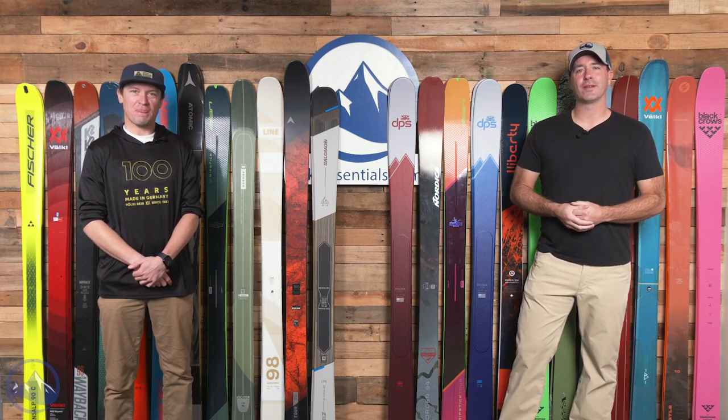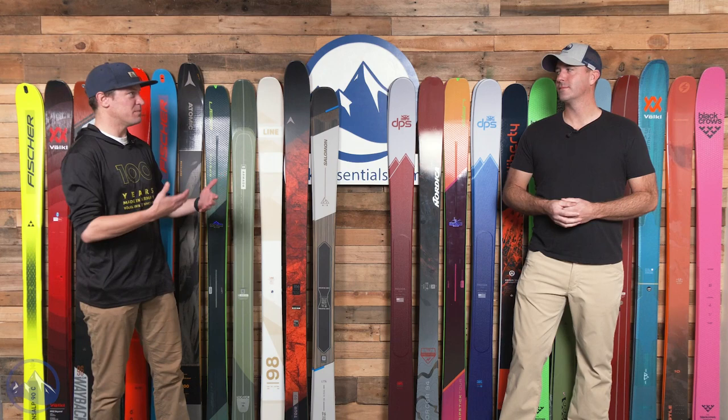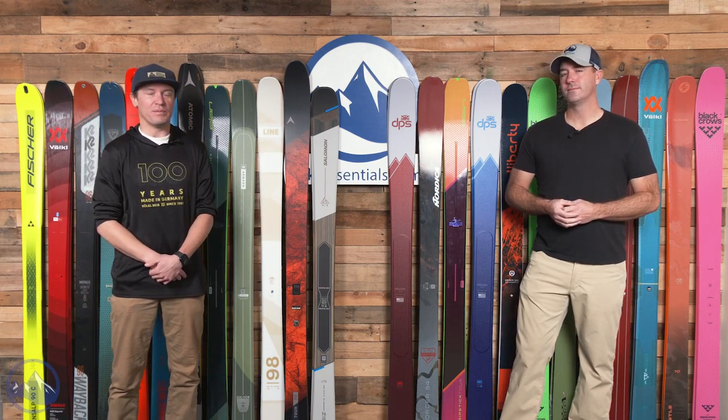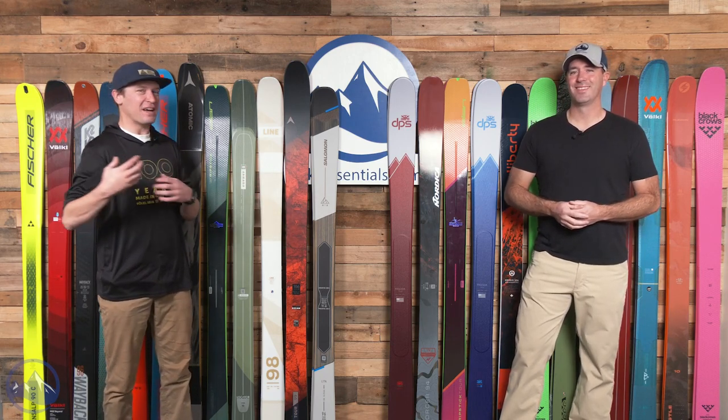Hey Skiers, I'm Jeff from SkiEssentials.com, and I'm Bob. How's it going? Welcome to our 2023 Touring Ski Comparison. This is one that we get a lot of questions asking us to cover, and Bob and I were kind of chatting about it before we started filming. Bob has some thoughts, I have some thoughts.